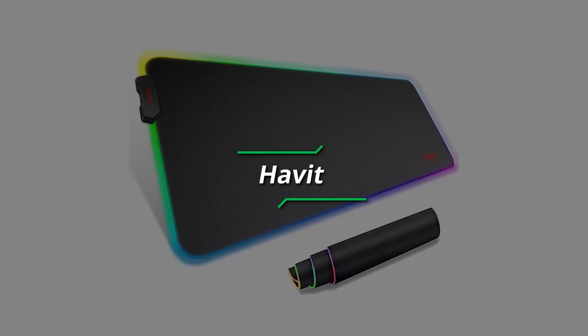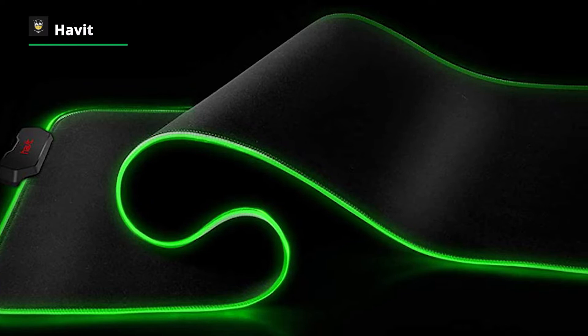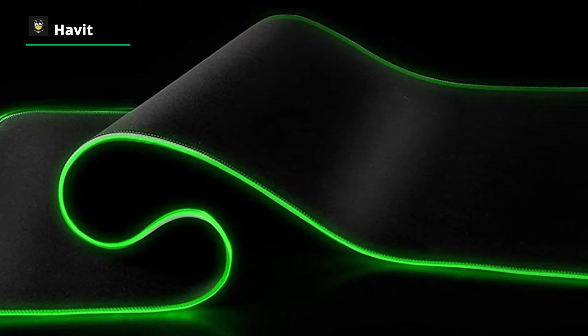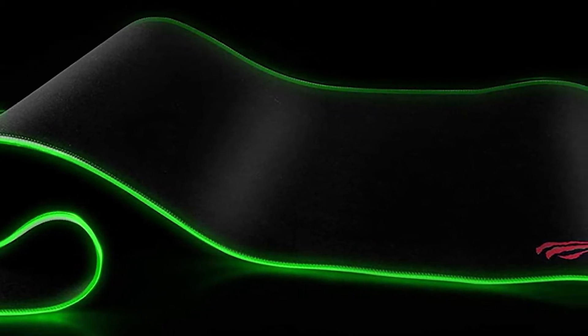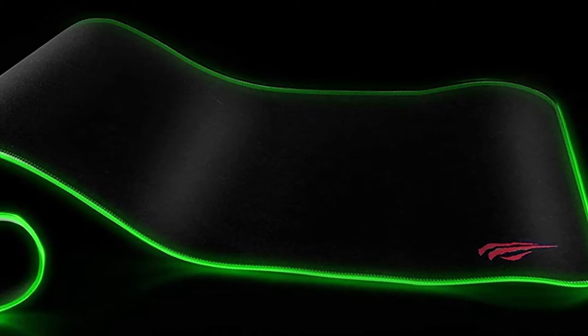Number 1: Havit. Is the Havit RGB Gaming Mouse Pad worth your money, or should you give it a hard pass? Let's start with the physical construction. This is the bread and butter of any gaming mouse pad. If your mouse doesn't move smoothly, nothing else matters. Thankfully, the Havit RGB Gaming Mouse Pad is very well constructed.